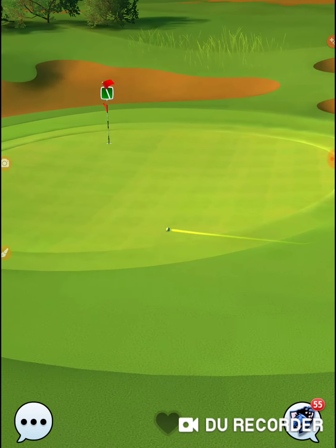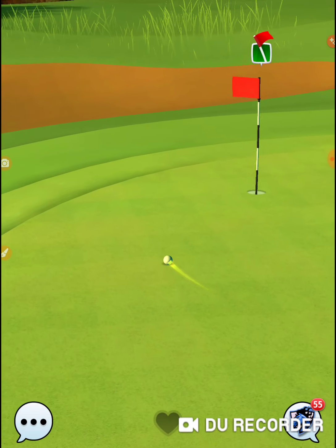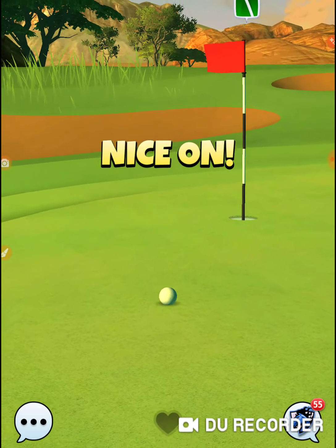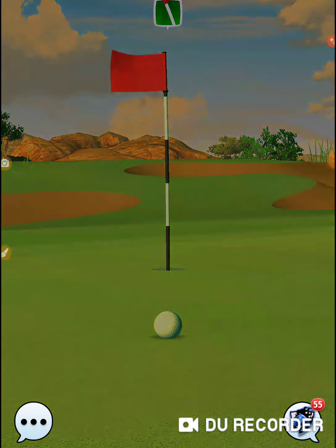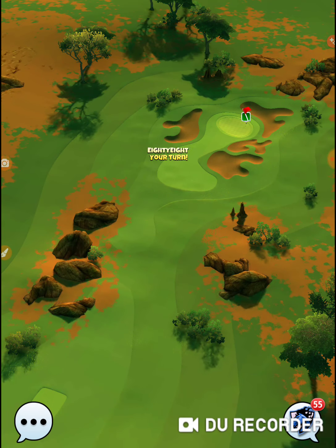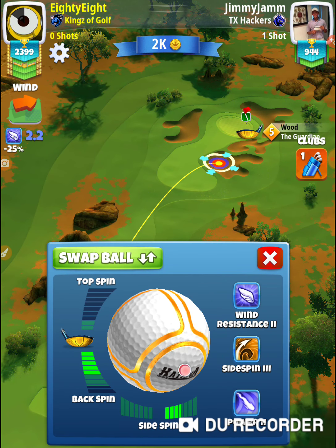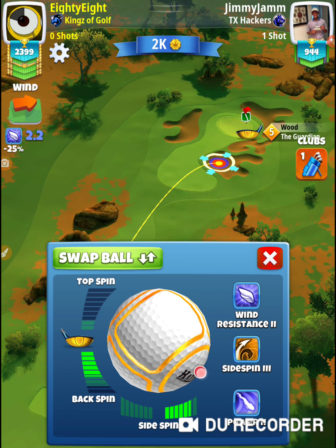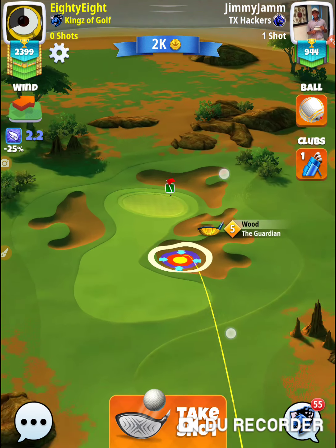I, on the other hand, am set — going for the wussy shot. I'm going for the shot that puts me on the green and gets me a birdie. 10% wind adjustment, six backspin, six right-hand side spin.